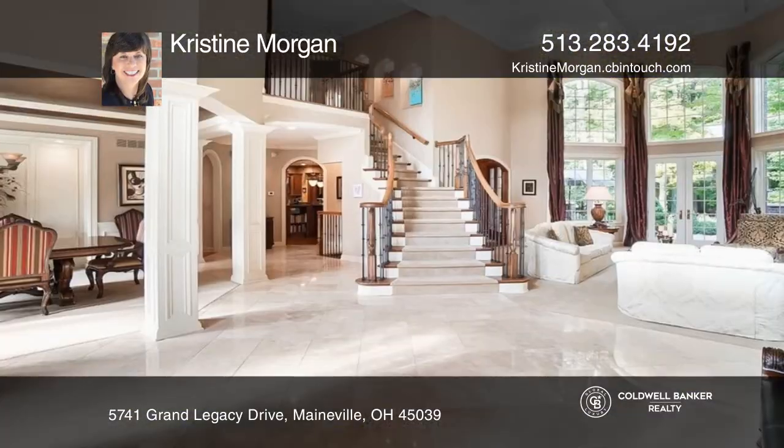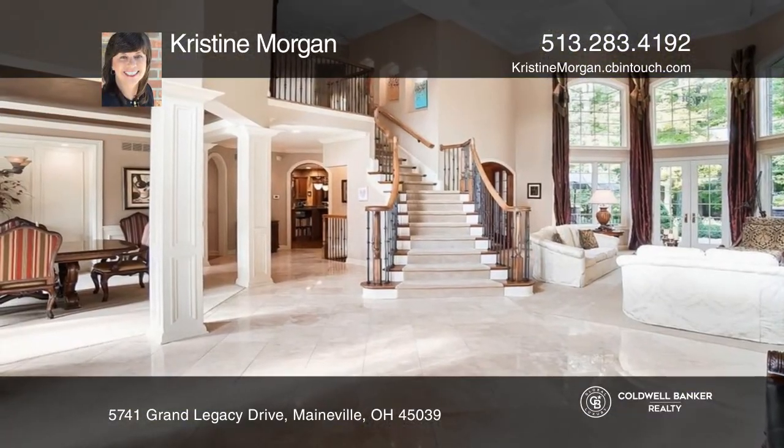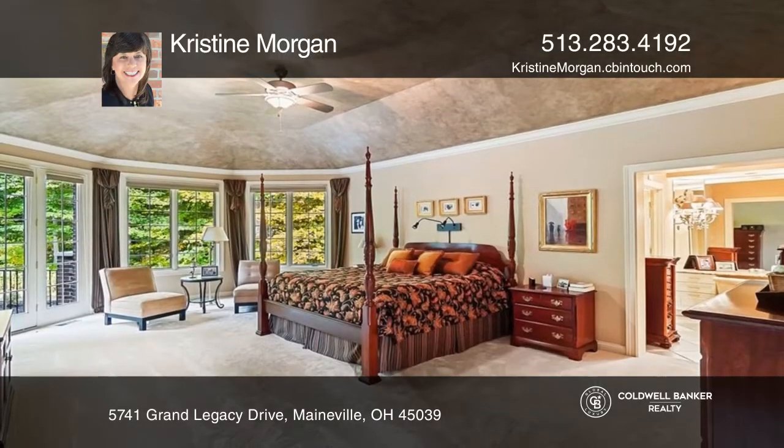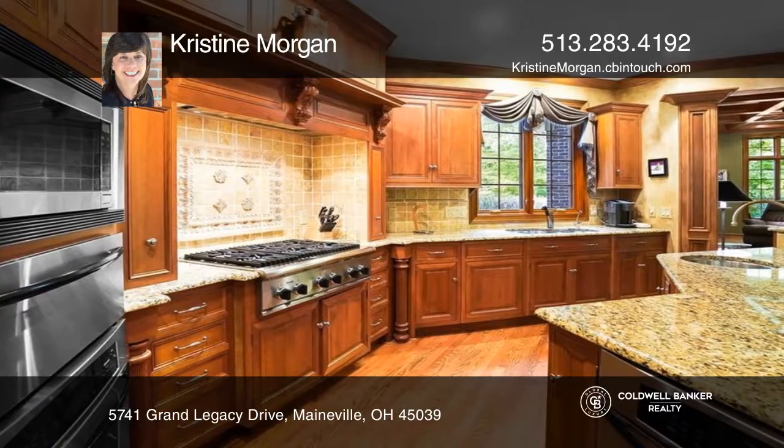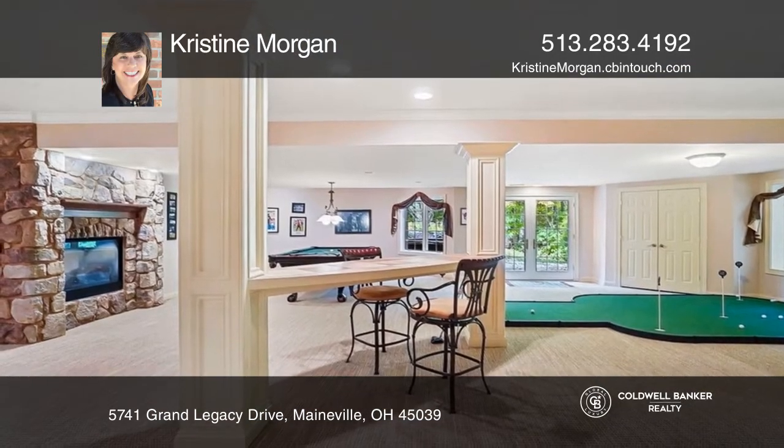This custom-built Hensley home is loaded with all of the bells and whistles and boasts a first-floor primary bedroom with two walk-in closets, a chef's gourmet kitchen, a large hearth room, and a finished walk-out lower level with a theater area, wine room, and more.